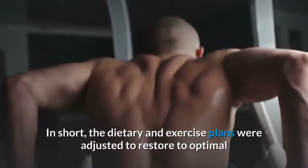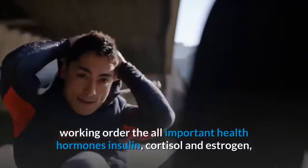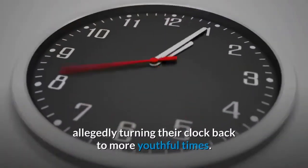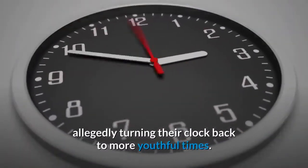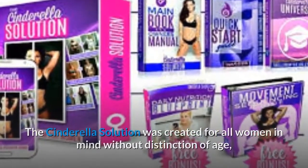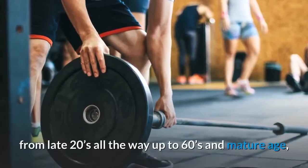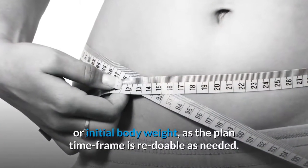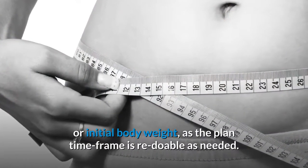The dietary and exercise plans were adjusted to restore to optimal working order the all-important health hormones insulin, cortisol, and estrogen — allegedly turning their clock back to more youthful times. The Cinderella Solution was created for all women without distinction of age, from late 20s all the way up to 60s and mature age, or initial body weight, as the planned time frame is re-doable as needed.